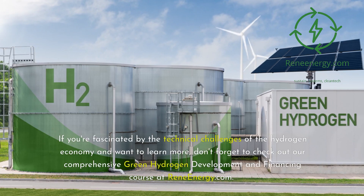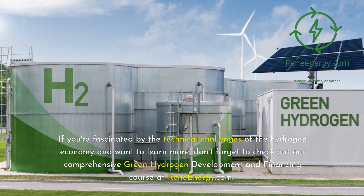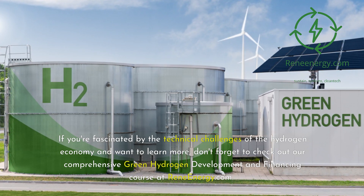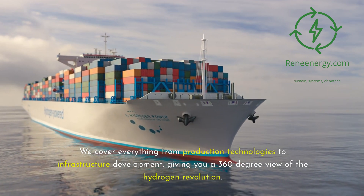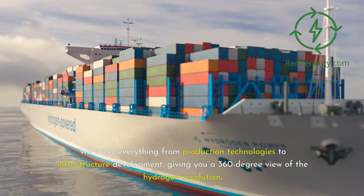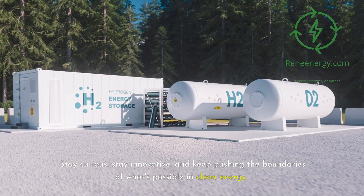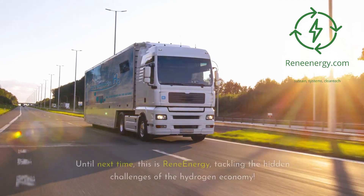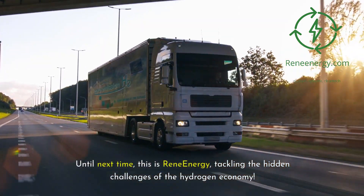If you're fascinated by the technical challenges of the hydrogen economy and want to learn more, don't forget to check out our comprehensive green hydrogen development and financing course at ReneEnergy.com. We cover everything from production technologies to infrastructure development, giving you a 360-degree view of the hydrogen revolution. Stay curious, stay innovative, and keep pushing the boundaries of what's possible in clean energy. Until next time, this is Rene Energy, tackling the hidden challenges of the hydrogen economy.